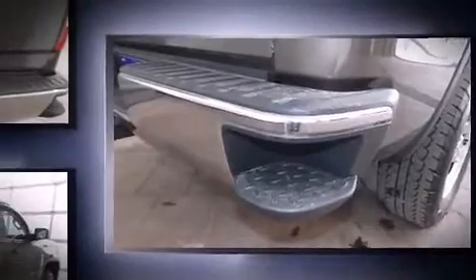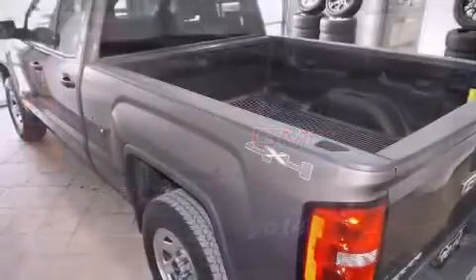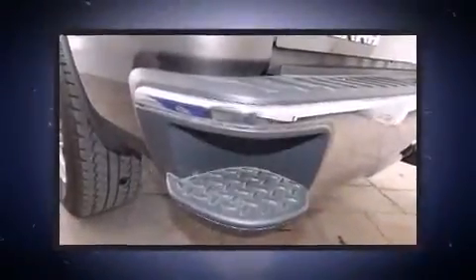It distinguishes itself from the competition with features such as variably intermittent wipers, power door mirrors, and remote keyless entry. The premium sound drive six speakers provide you and your passengers a sensational audio experience.